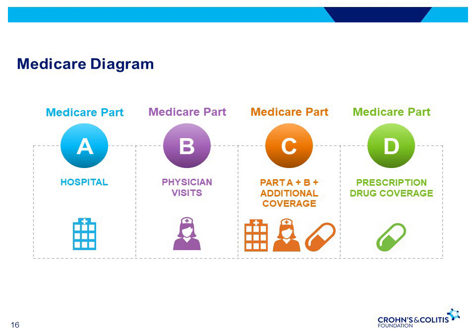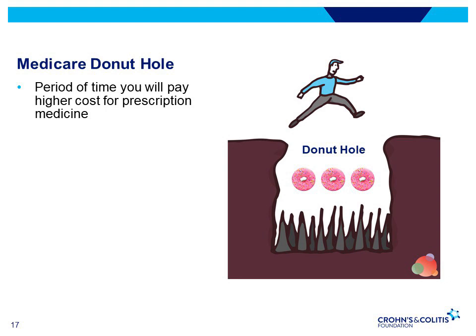Medicare Part D is an optional program that provides prescription drug coverage and only applies to those who do not have Medicare extra help. There are two ways to get Medicare prescription drug coverage: either through a Medicare prescription drug plan or a Medicare Advantage plan that includes drug coverage. Oftentimes, patients on Medicare fall into something called the Donut Hole, which was designed to promote the use of lower-cost generic medications over higher-cost brand-name medications. In 2018, the threshold to enter the Donut Hole is $3,750 in total drug costs.